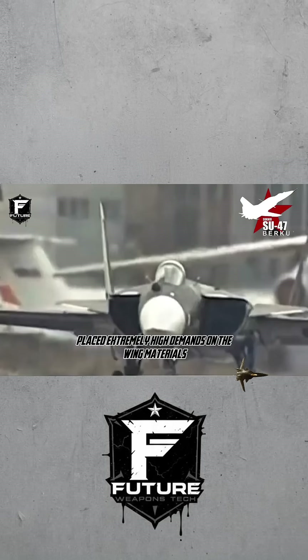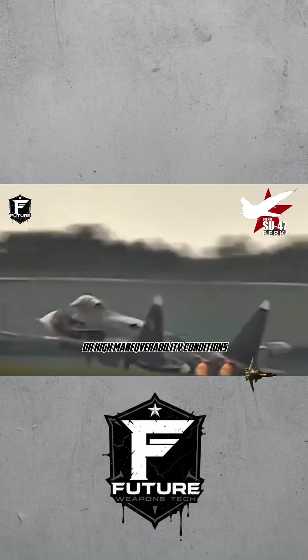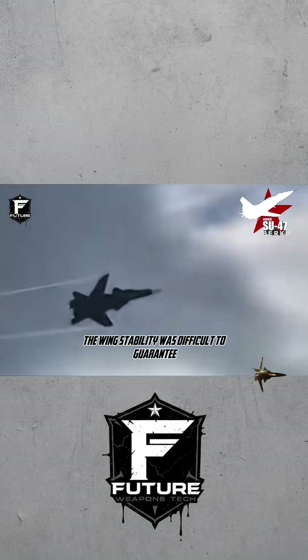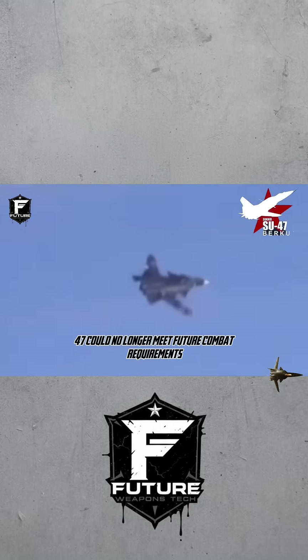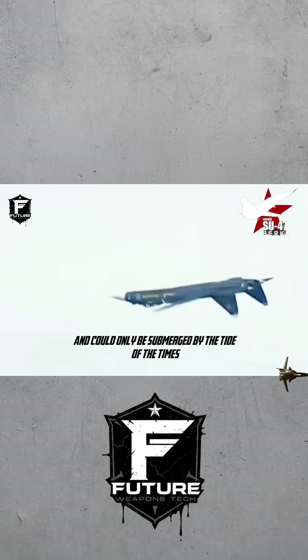However, this advanced design placed extremely high demands on the wing materials. Under high-speed flight or high-maneuverability conditions, based on the material science of the time, wing stability was difficult to guarantee. Coupled with the F-22's entry into service, Russia realized the Su-47 could no longer meet future combat requirements, and it could only be submerged by the tide of the times, becoming a legendary memory.